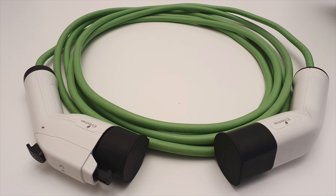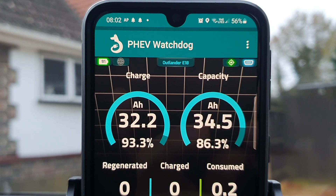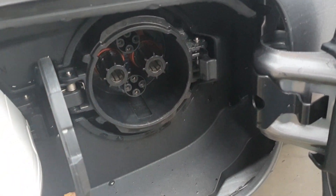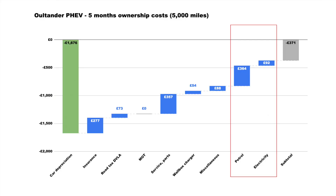For miscellaneous costs, I've got a bunch of items: a 16-amp cable, I purchased a couple of apps including the Watchdog, which is highly recommended — and that all ends up being about £80.